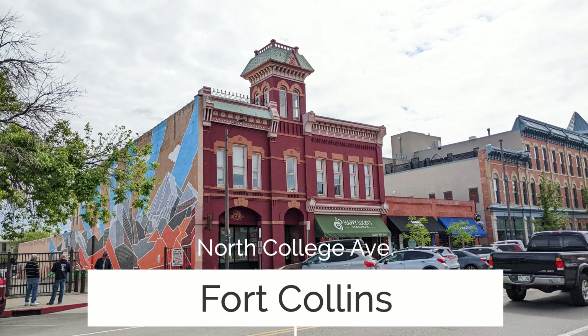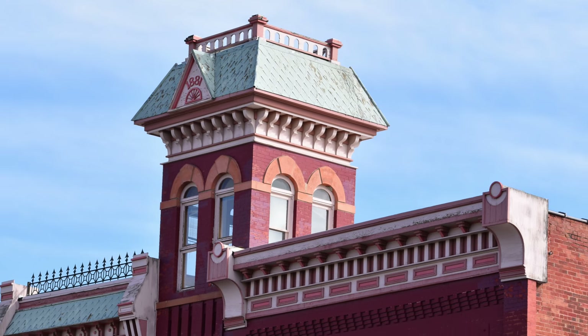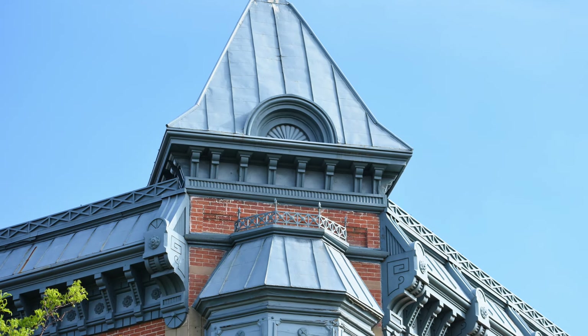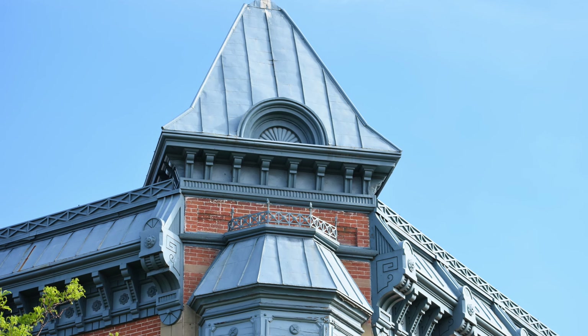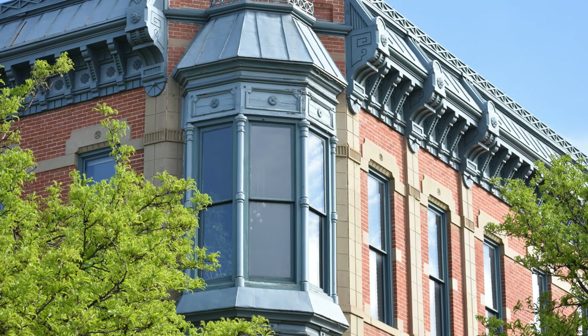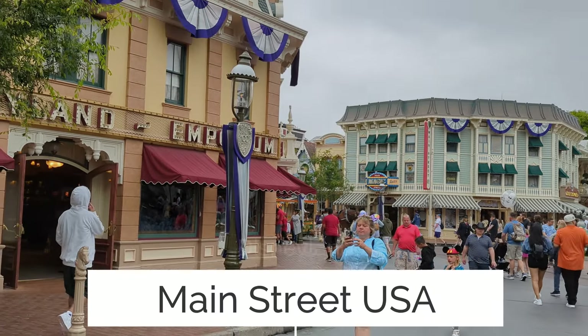Harper Goff, who created Disneyland's Main Street USA with Walt Disney, grew up in Fort Collins, Colorado. Harper came back to Fort Collins in the 1950s to photograph the buildings of his youth to use as the model for the buildings along Main Street USA.